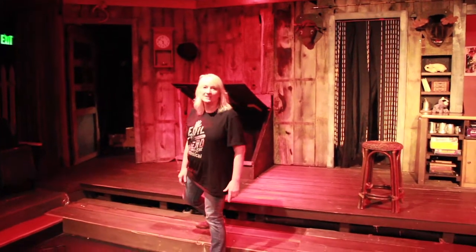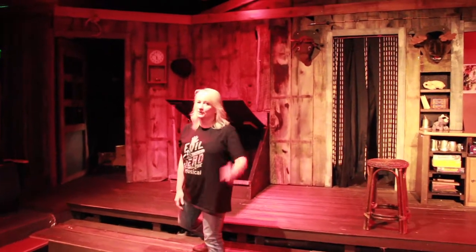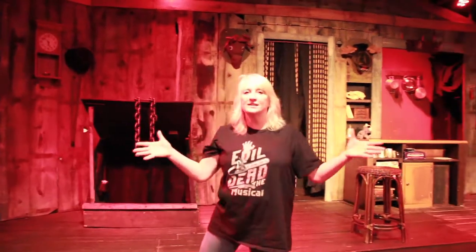So join the fun. We have a few more performances of Evil Dead the Musical. Not many tickets left, so you better hurry and get yours and come and get hosed in fake blood.